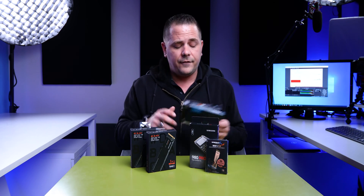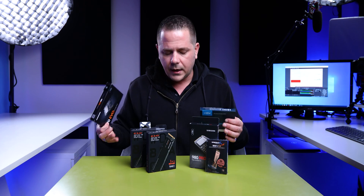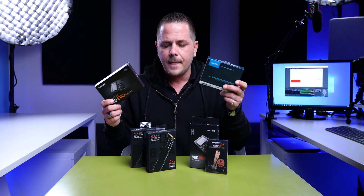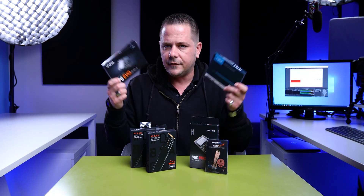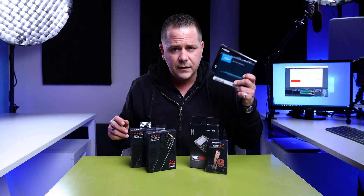I'm coming from the EVO 970, and I had a 960 Pro which conveniently died on me, so I had to spend more money. And this was a Crucial that I've had as a backup and used on and off — a slower drive. That one gets speeds of up to 3,500 megabytes per second on the read and about 2,300 on the write. These are pretty good drives.